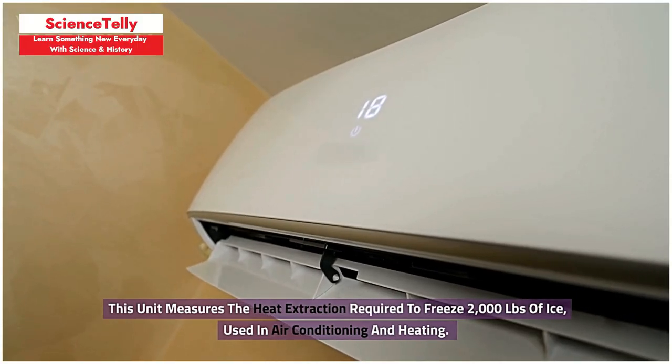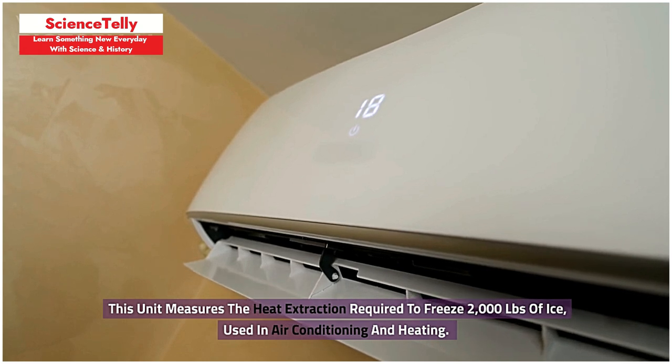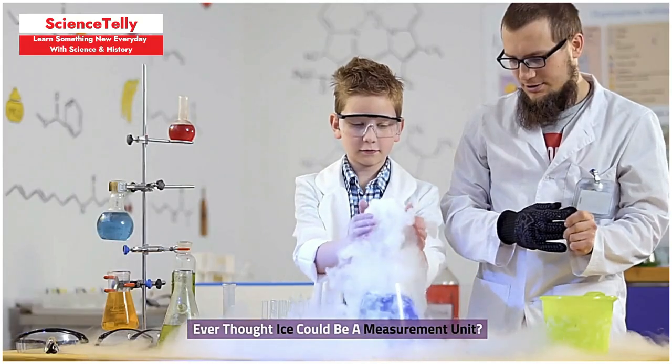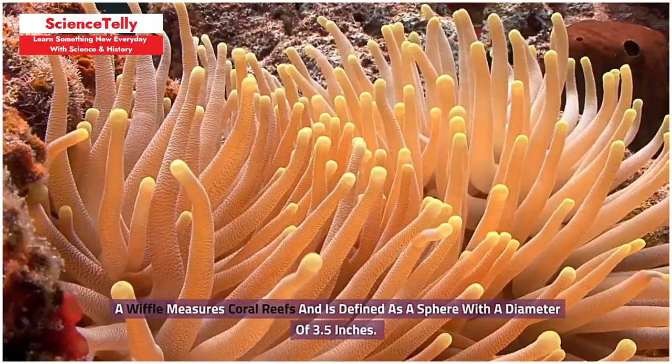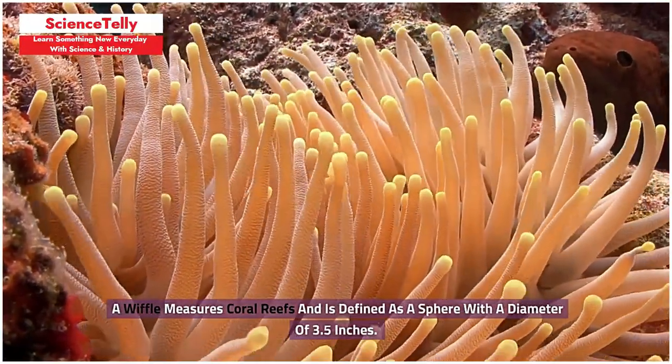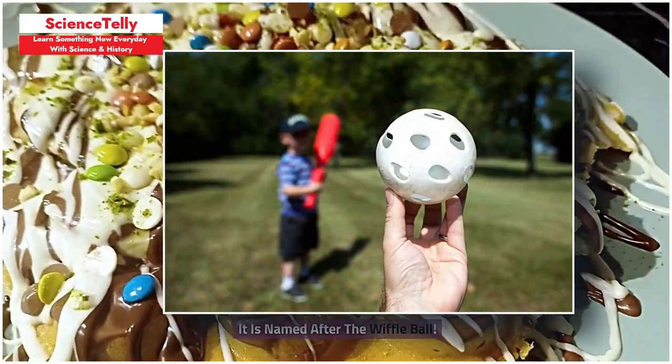This unit measures the heat extraction required to freeze 2,000 pounds of ice, used in air conditioning and heating. Ever thought ice could be a measurement unit? A wiffle measures coral reefs and is defined as a sphere with a diameter of 3.5 inches, named after the wiffle ball.